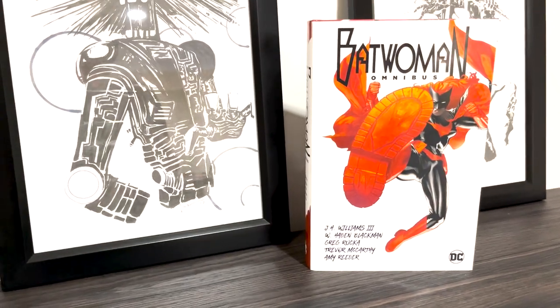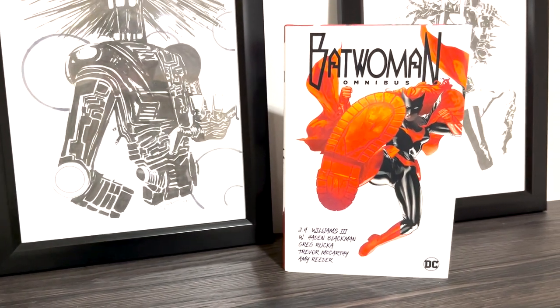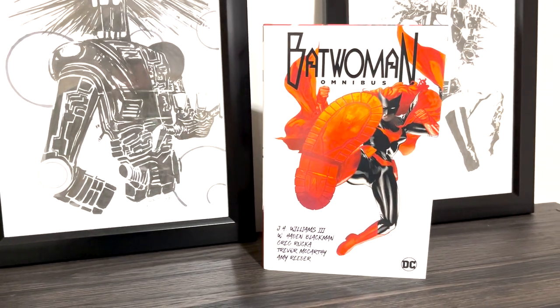Hey, what is going on guys and welcome back to the channel. Today we're taking a look at my second DC omnibus, and that is the Batwoman omnibus. So without further ado, let's take a look at this book. Here is the cover of the book featuring Batwoman about to kick us right in the face, which would be really painful but makes for a cool cover.